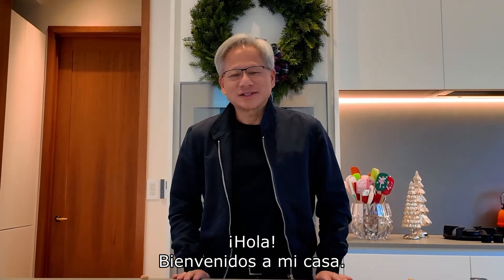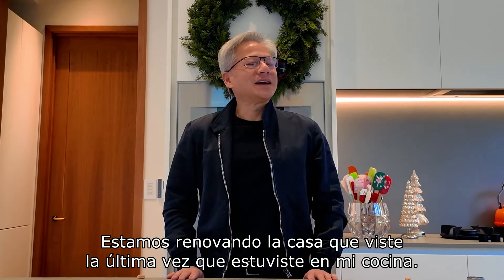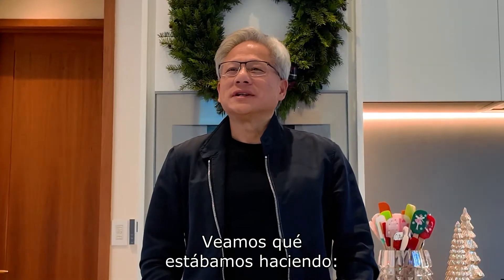Hi! Welcome to my house. I'm living in a different house now. We're fixing the house that you guys saw the last time you were in my kitchen. And let's see, what were we doing?